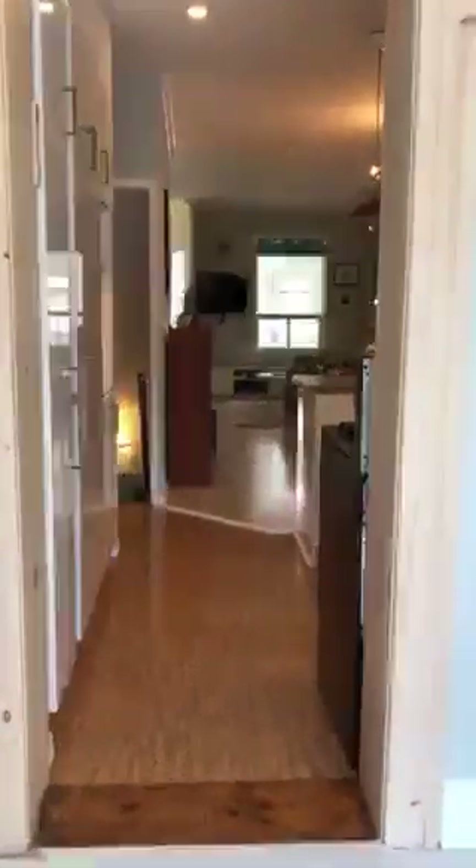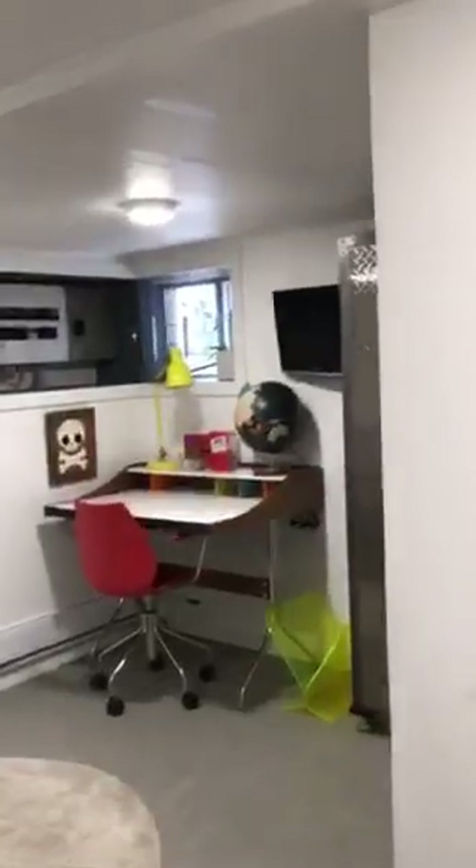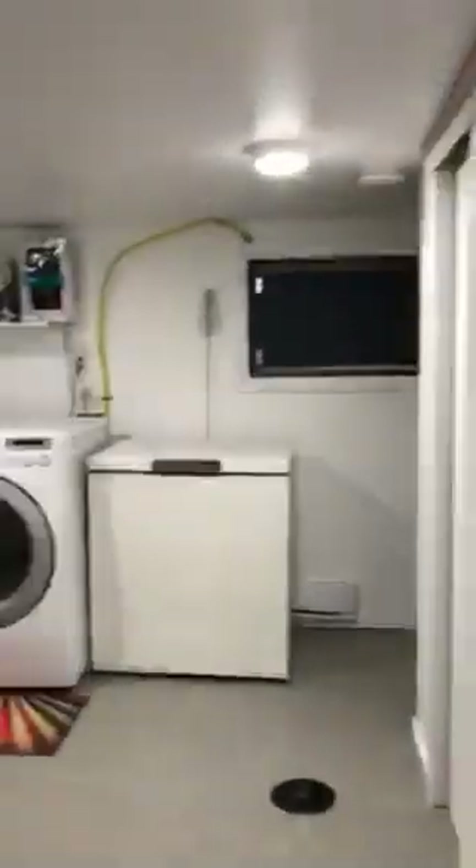Down in the basement, the ceilings are reasonably high — not super high but very good. There's a little office and seating area that could potentially be closed off and used as a bedroom. There's also an amazing bathroom with timeless finishes, a nice tile floor, and a sauna — which is beautiful — along with a shower. All of this has been done in the last five years.